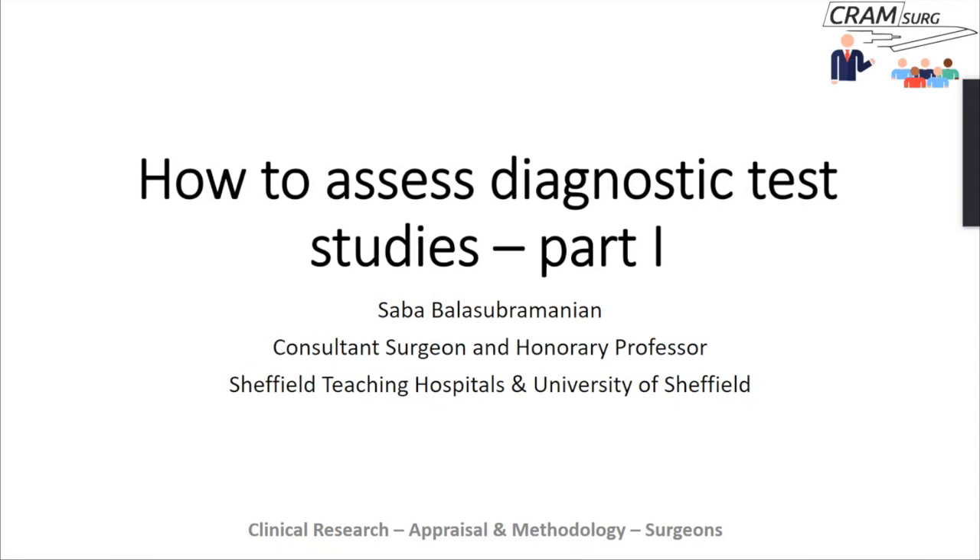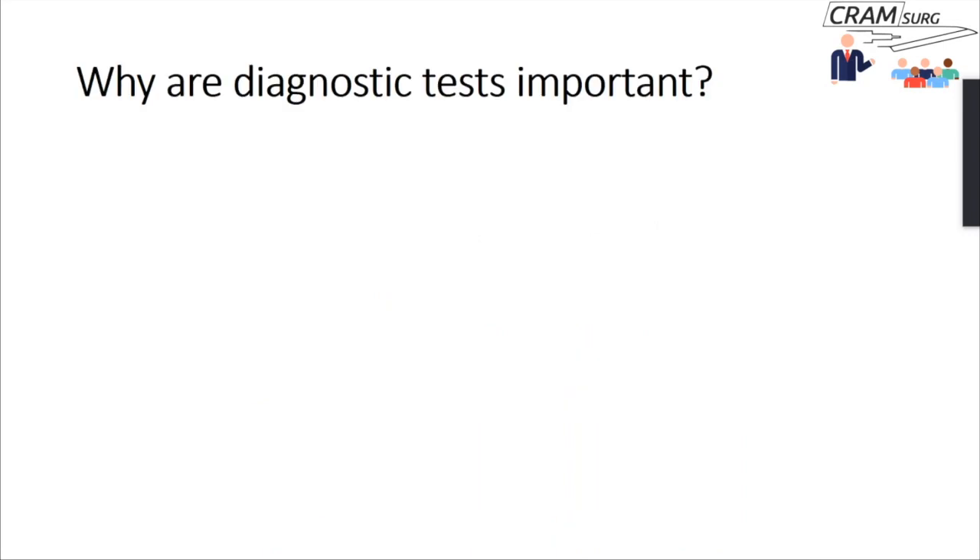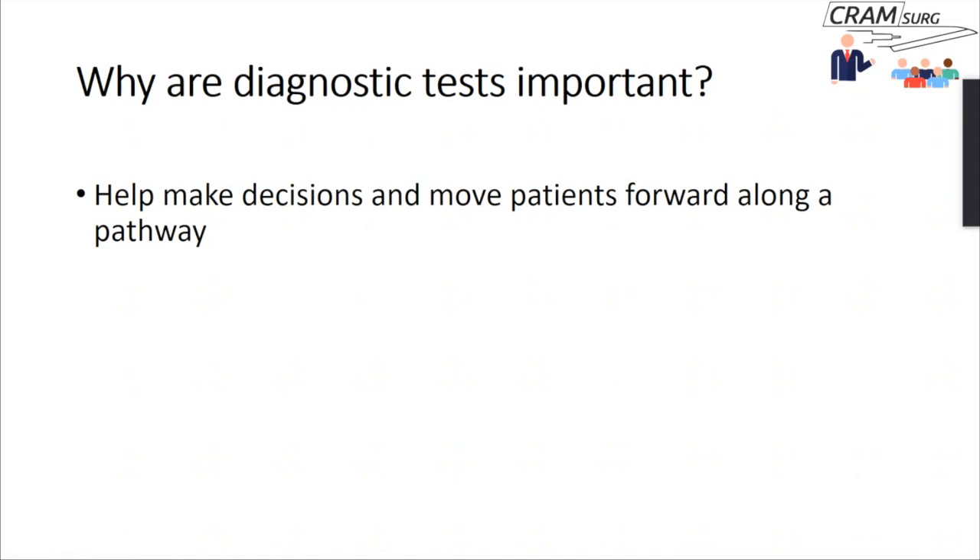We're going to do a couple of tutorials on diagnostic test studies — how to critically appraise them and how to use their results in your practice. We'll start with why diagnostic tests are important. A diagnostic test helps you make decisions in the management of your patients and moves patients forward along a pathway. For example, if someone presents with right iliac fossa pain and you're worried about appendicitis, you do a white cell count — if it's 25 or so, you might do an ultrasound or CT, or ask for a senior review.